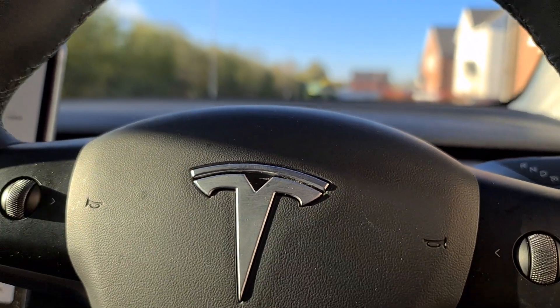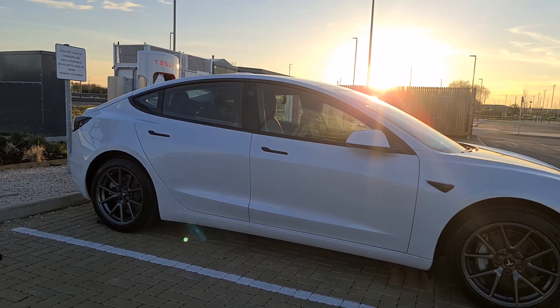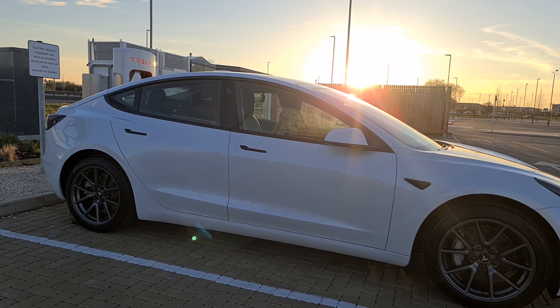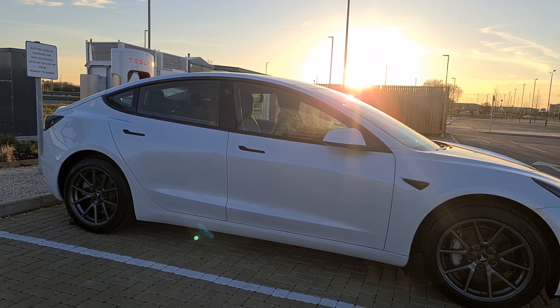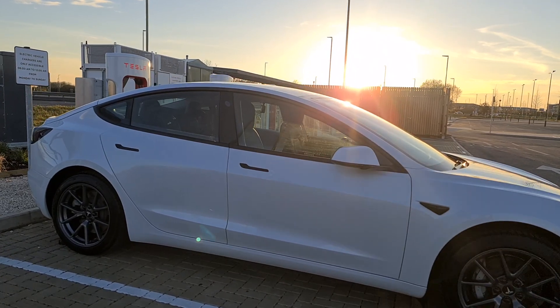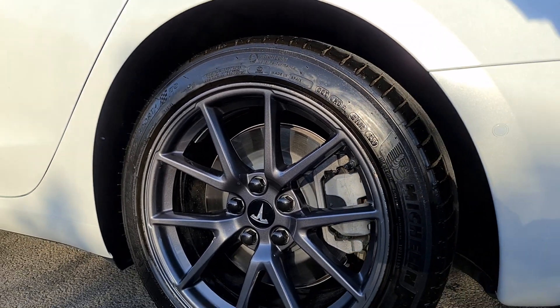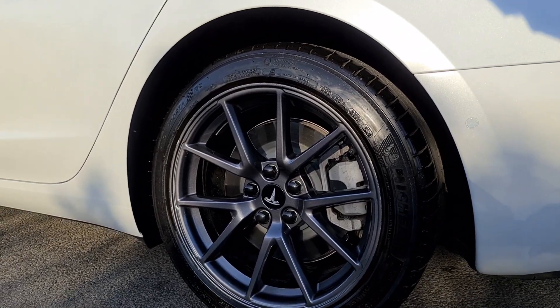But before I took the car to the supercharger, I also gave it a good clean, and hoped that I didn't have the dirtiest Tesla on site. I will cover the basics and how to supercharge first, before discussing the location and local amenities. The video is also broken down into sections, so you can easily go back or switch to the section that you want the most.